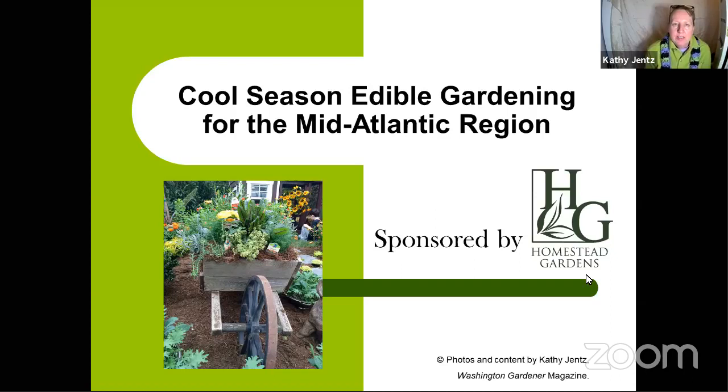This is the first in our spring talk series taking place on the first Wednesday of the month for Homestead Gardens. This talk is sponsored by Homestead Gardens. If you pre-registered on Zoom, you should have received a handout with the outline of this talk and a shopping list from Homestead — items I picked out for beginning, intermediate, and experienced gardeners for cool season edible growing.